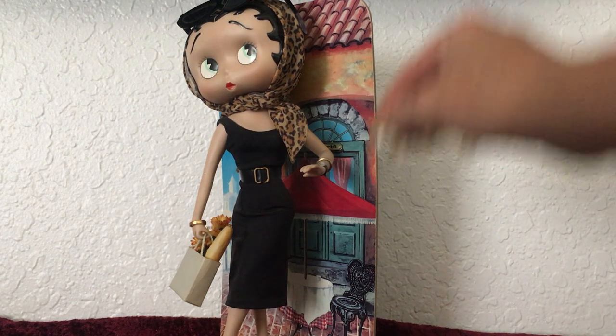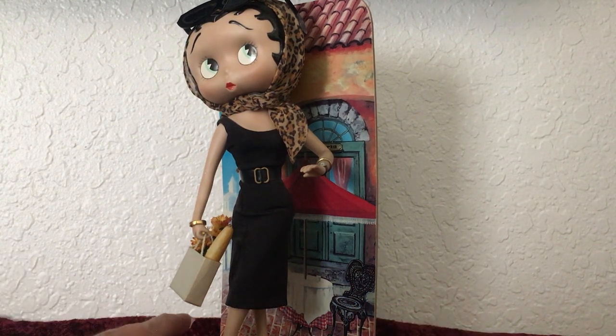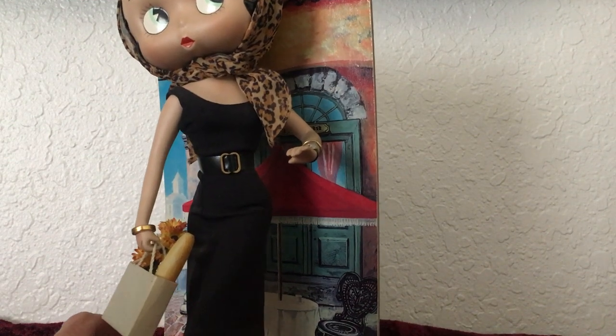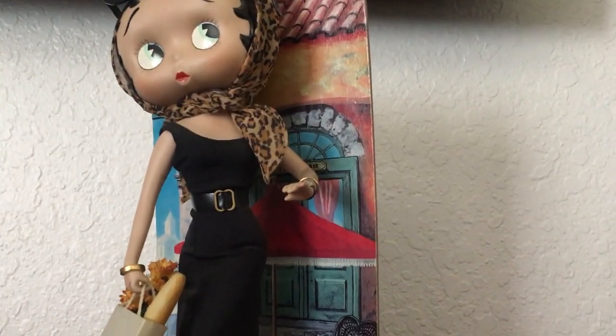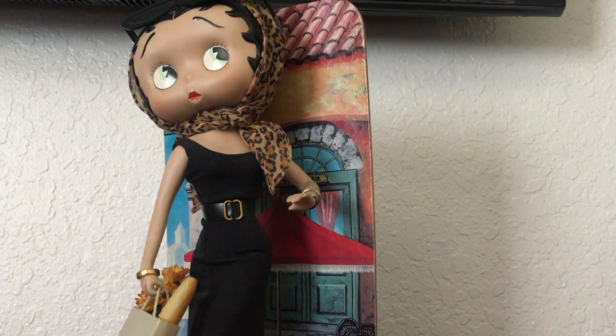She's just a really cute Betty Boop. She is made out of porcelain, so she's not like an actual doll per se. She does have some joints in her, which makes it an unusual figurine made out of porcelain.